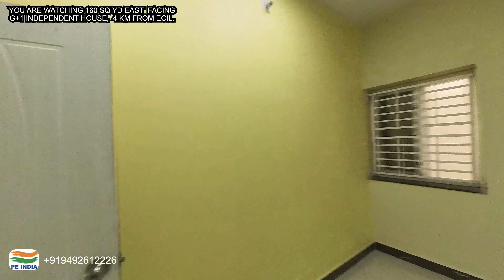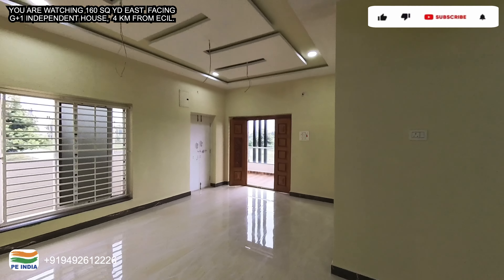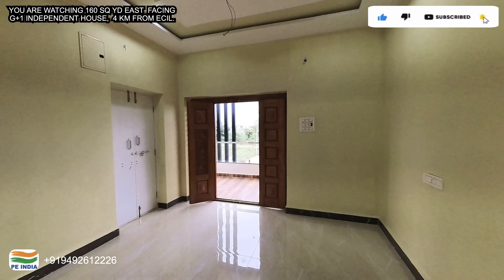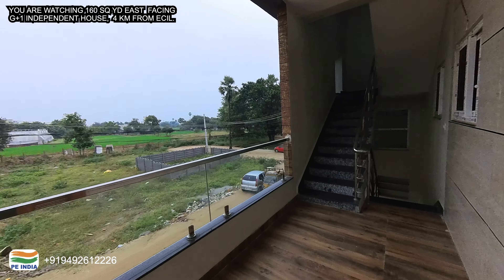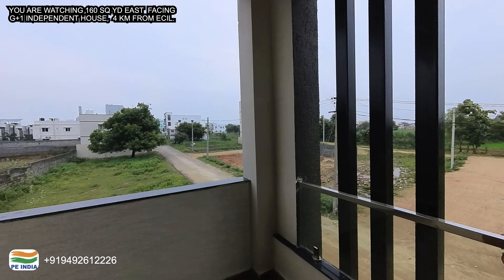I will upload properties regularly on my channel. This is a 1.4 crore east-facing independent house in a very nice location in Kappra municipality, about 4 kilometers from ECR. Without any pending issues, it is ready for immediate possession. Please call me. Take care and have a nice day.